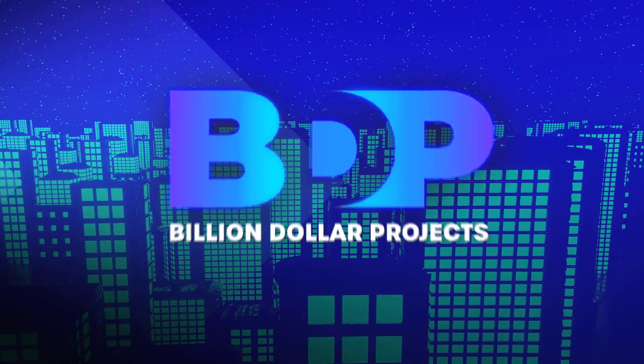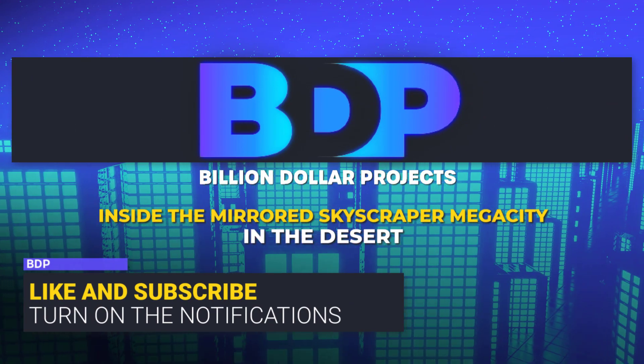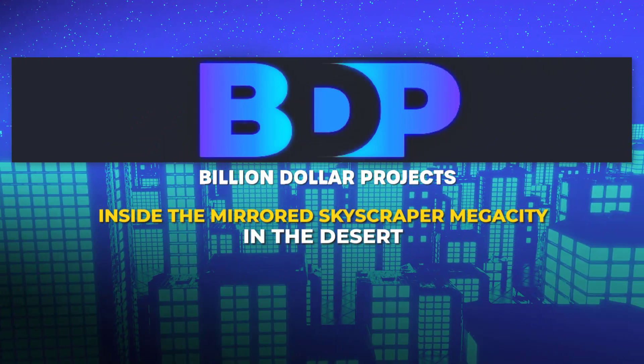Welcome back to the Billion Dollar Projects channel. To hang out with us and see future projects around the world, subscribe to our channel and turn on notifications so you don't miss any of the next videos.